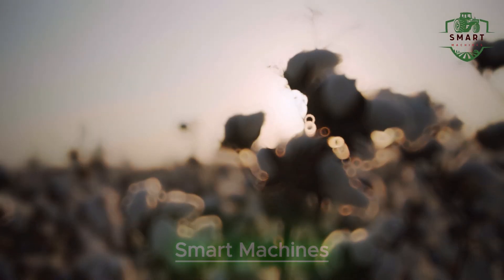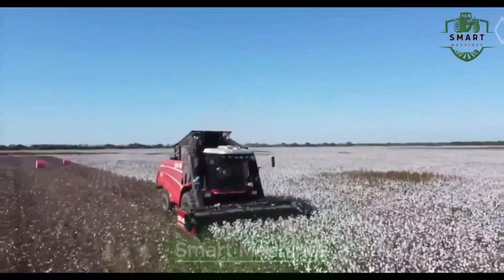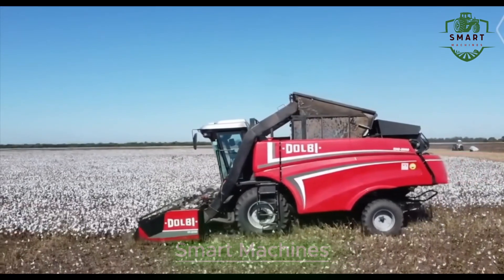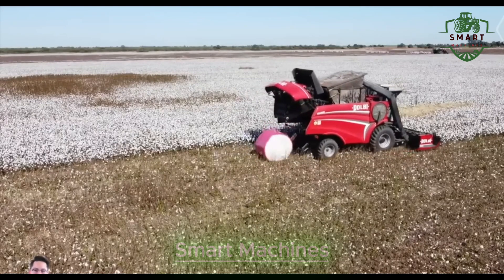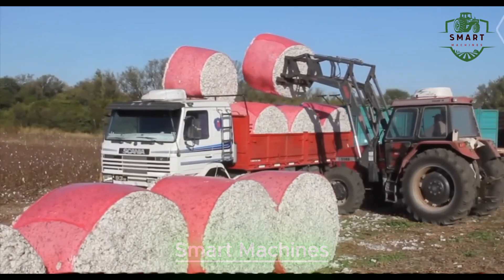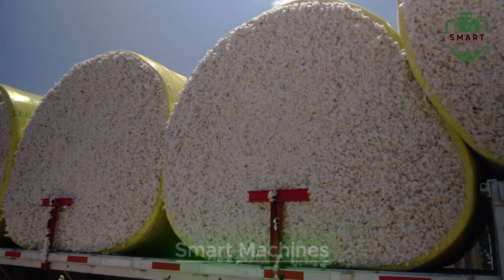Now, let's talk about cotton harvesters — another breakthrough in agricultural machinery. Cotton, which used to require a lot of manpower, is now harvested with the push of a button. These machines can pick, bundle, and even pack cotton, making the process as smooth and efficient as it gets. This is just one more example of how technology is changing the way we farm.